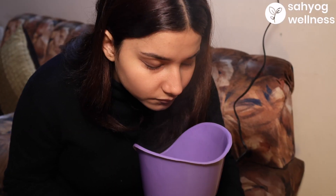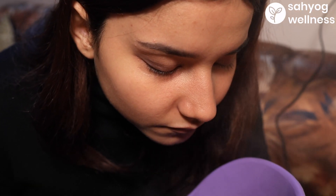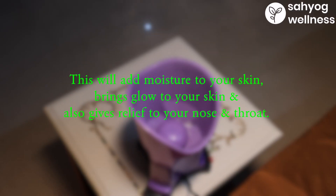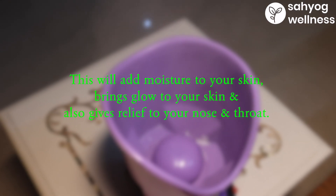Switch the power on. You can start taking steam, keeping a distance of 10 to 15 cm from the steam jets and breathe normally. This will add moisture to your skin, bring glow to your skin, and also give relief to your nose and throat.